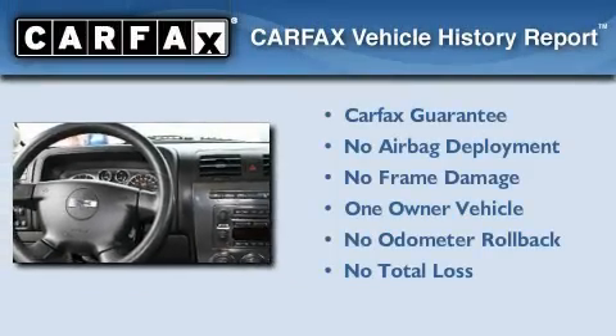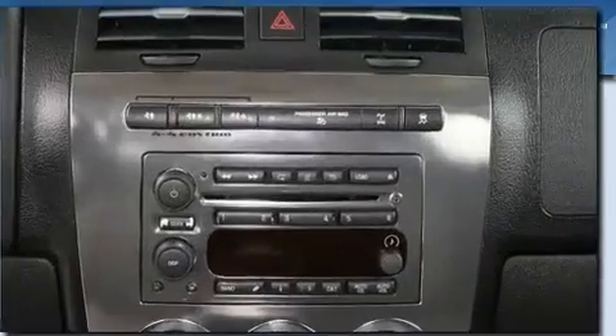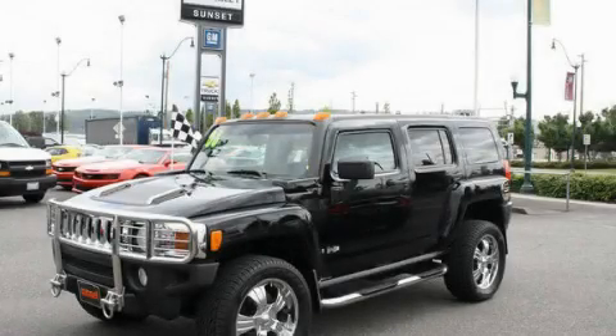This Hummer has had only one owner, and it qualifies for the Carfax buyback guarantee. We invite you to contact us today to learn more about this vehicle.